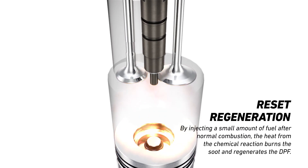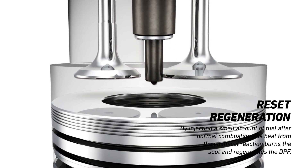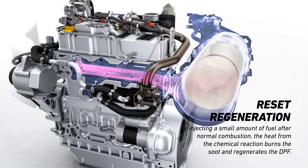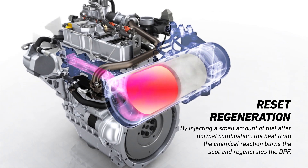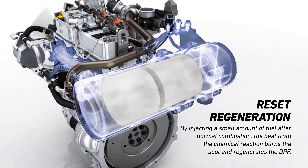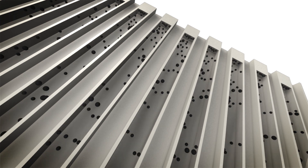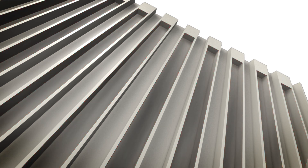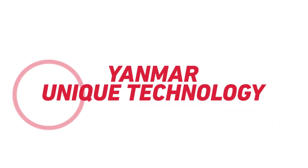After normal combustion, the heat from the chemical reaction burns soot and regenerates the DPF. These controls are automatically engaged by Yanmar's unique technology while the machine is running.